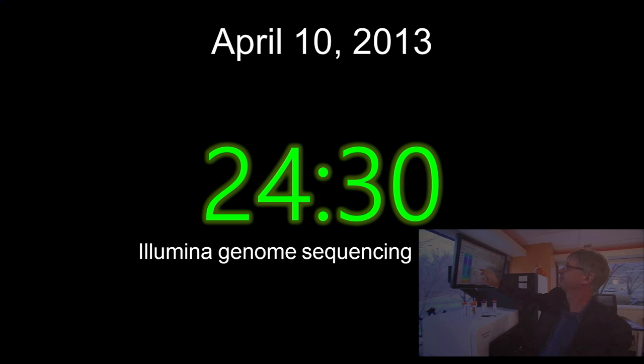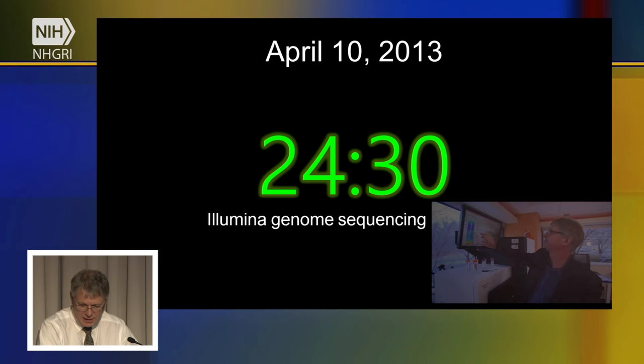We load the information onto a genome sequencing instrument made by a company called Illumina. We run the actual DNA material on the sequencing instrument — shown in the lower right-hand corner — and we're at 24.5 hours. We have managed to decode the entire human genome.